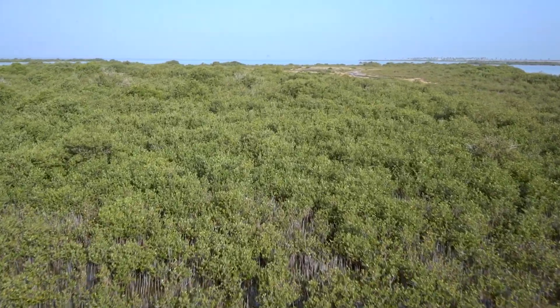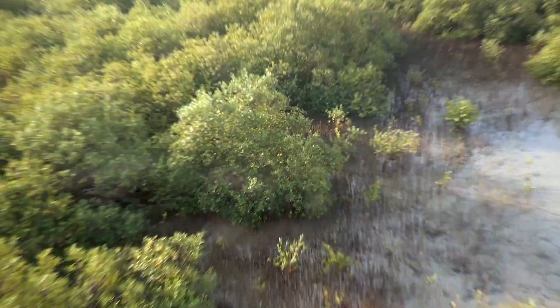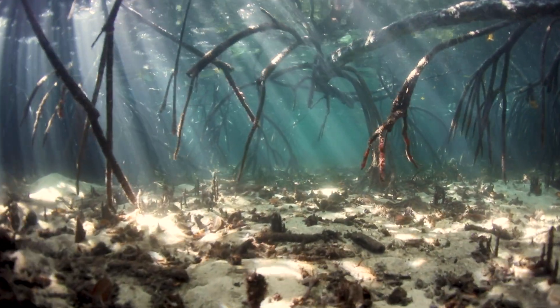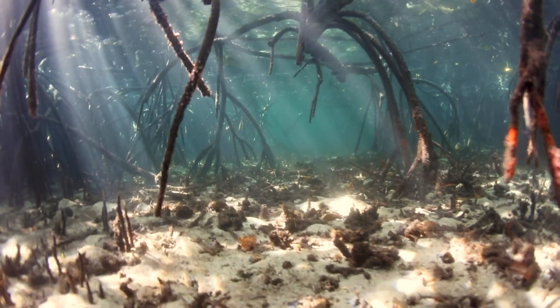As mangroves and seagrasses grow and die, captured carbon, or blue carbon, cycles into thick layers of sediment on the seafloor, where it is stored undisturbed for centuries and even millennia.